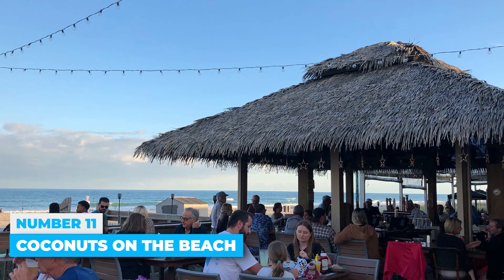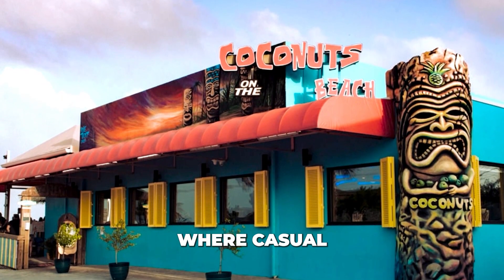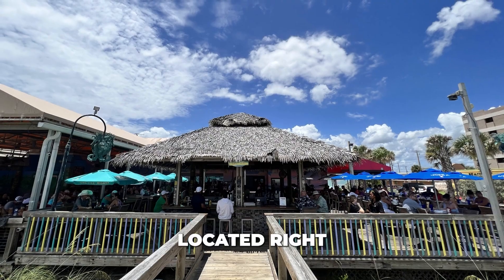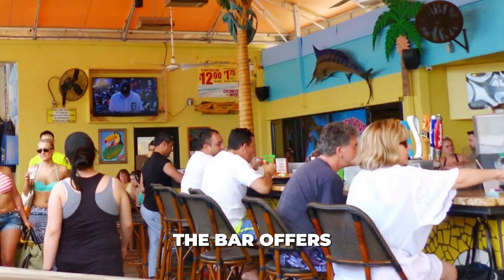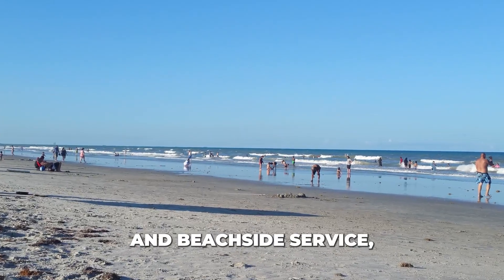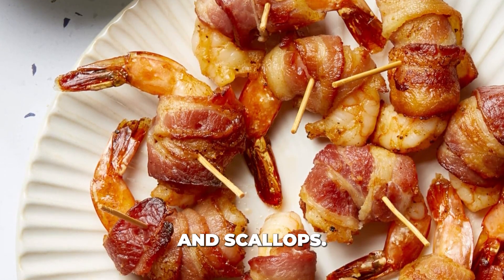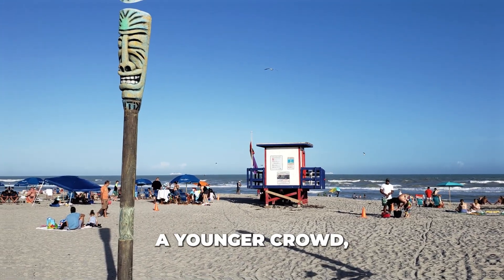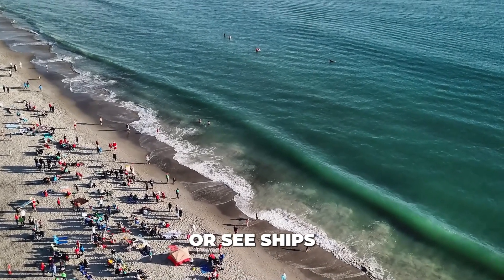Number 11: Coconuts on the Beach. Coconuts on the Beach is a classic beach bar where casual attire is the norm. Located right by the water with a vibrant exterior, it's easy to spot. The bar offers live music, specialty cocktails, and beachside service, with popular dishes such as bacon-wrapped shrimp and scallops. The lively atmosphere attracts a younger crowd, making it a great spot to watch beachgoers or sea ships leaving the harbor.